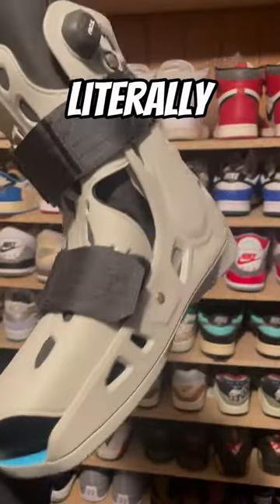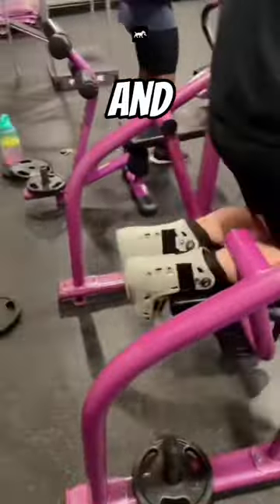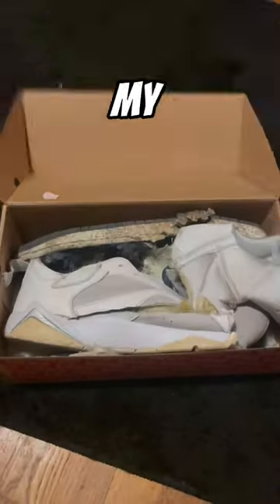Next we have the Mischief AC ones, which literally look like an ankle boot. We wore them to the gym once for a video and they're surprisingly comfortable. They come in a dumb fire colorway, so of course I kept them.